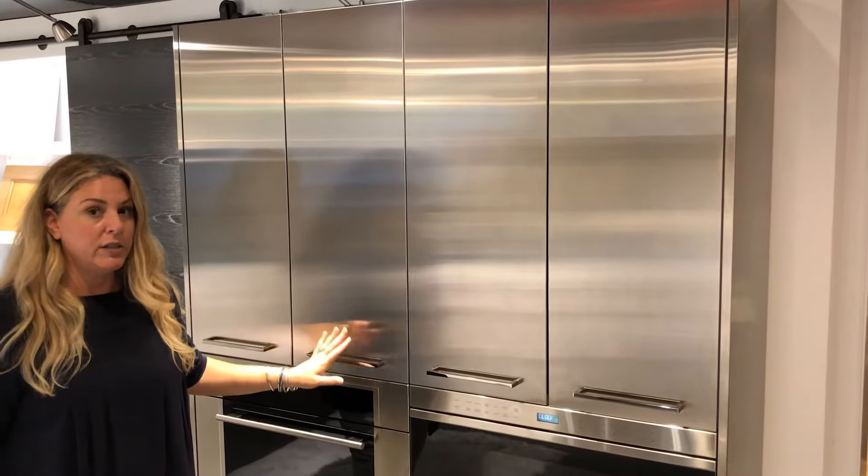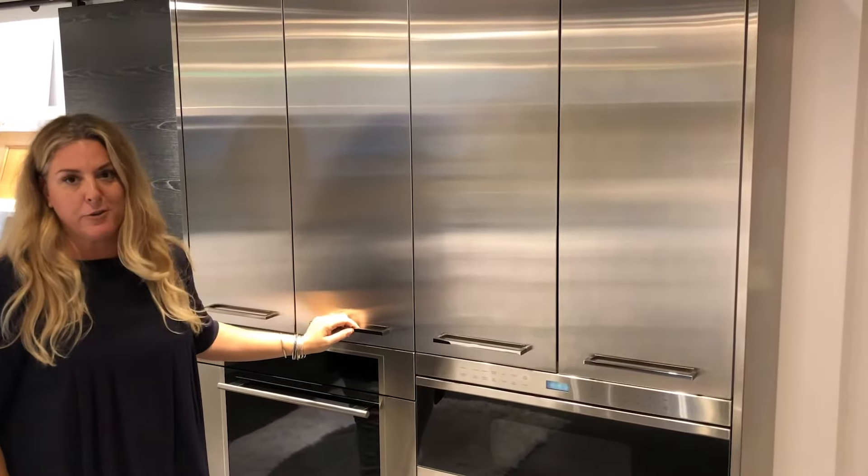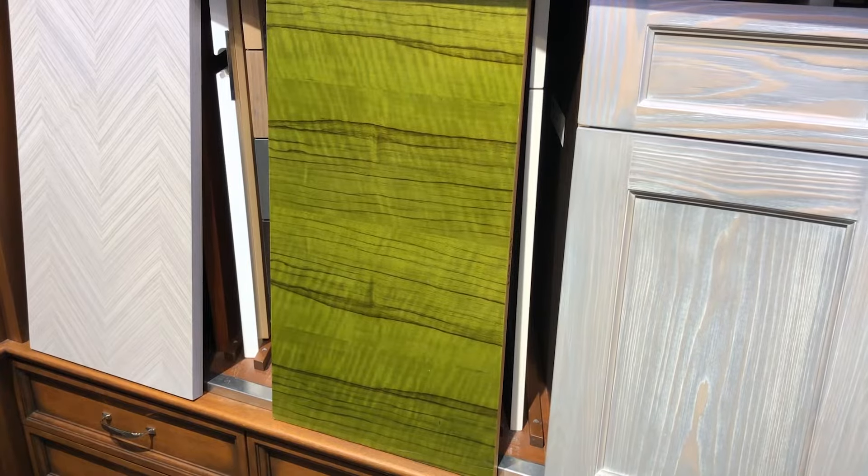So custom cabinetry is not just about the engineering, it's also about the finishes. What is great about custom cabinetry is that if you can think it, they can put it together for you.